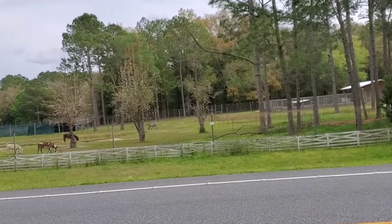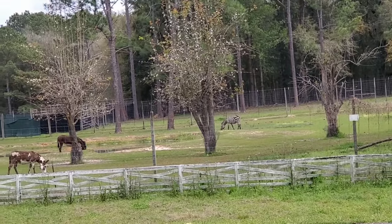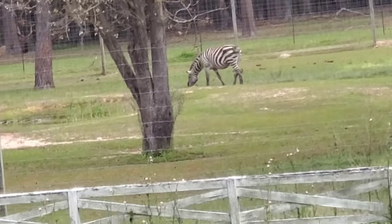Hey y'all, I'm on my way home. I just wanted to show you this zebra — this place is like a game preserve. They've got all kinds of weird stuff. Pretty cool zebra!